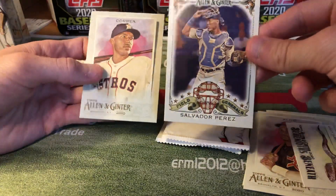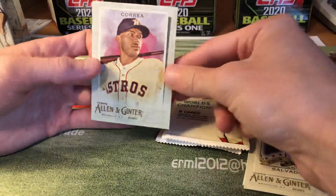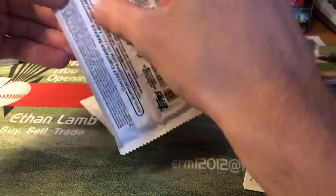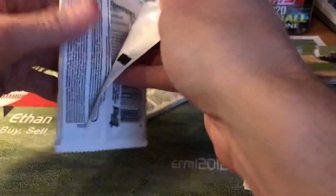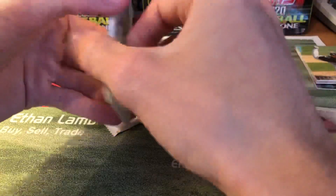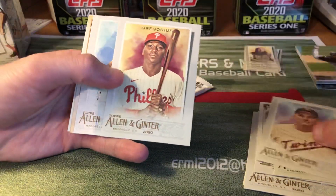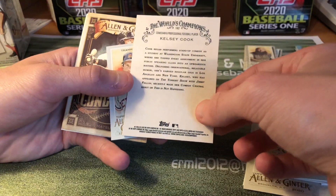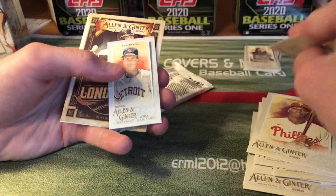Then there's an insert, and this is my first look at them. My cousin Nathan opened a couple of blasters of Allen & Ginter — he pulled a Robert rookie and he pulled a Clint Fraser bat piece, which was pretty nice. D.D. Cook — who's that? A professional foosball player.